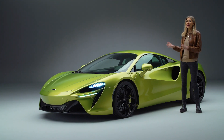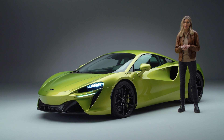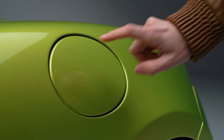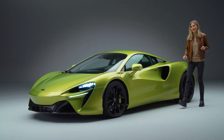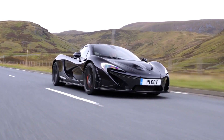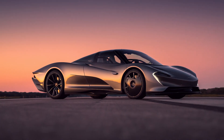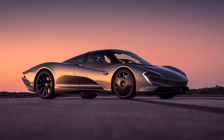Now let's not forget the Artura is not the first hybrid car that McLaren has produced by any means. However, it is the first one that you can plug in — and more on that a little bit later. In 2012 there was the P1, which had limited electrified running, and then of course there is the bonkers Speedtail, also another hybrid.